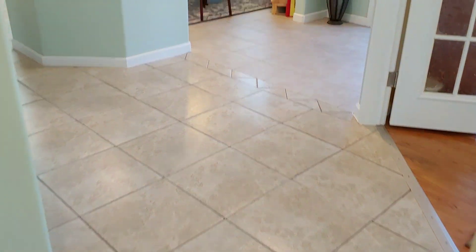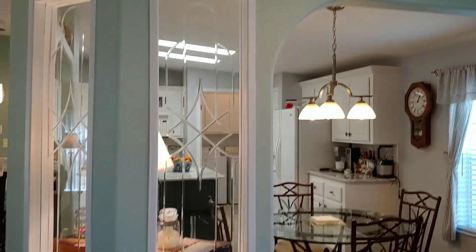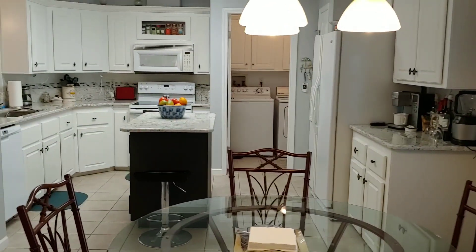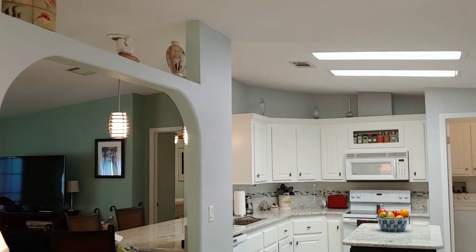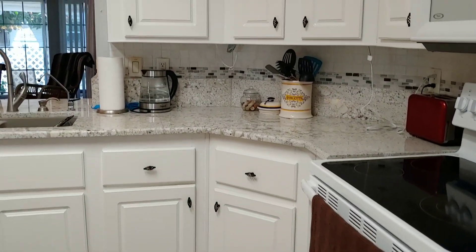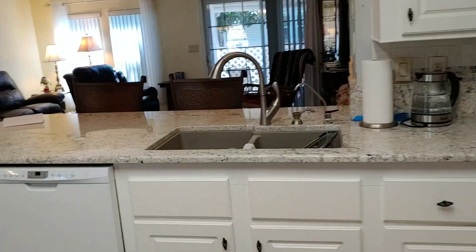Now heading back down the small hallway into the kitchen and dining area, which is separated a little but still quite open. This is a really good-sized kitchen with granite countertops, beautiful light fixtures throughout the home, some nice architectural interest, and lots of space for countertop and kitchen work. There is extra cabinet space and a pantry. You can see the beautiful granite countertops and backsplash, as well as a beautiful sink and faucet.